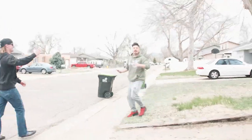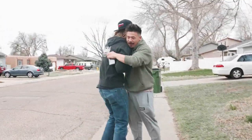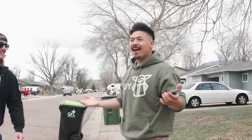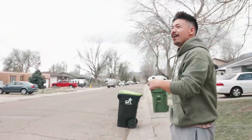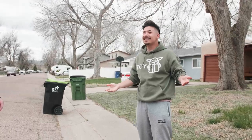Dude, we're outside your house — come out! We're outside your house, buddy. Yeah! Okay, we thought that was your house. No — you knocked on the wrong door. Are you fucking serious? Yeah, we knocked on the wrong house. Are you fucking serious right now?